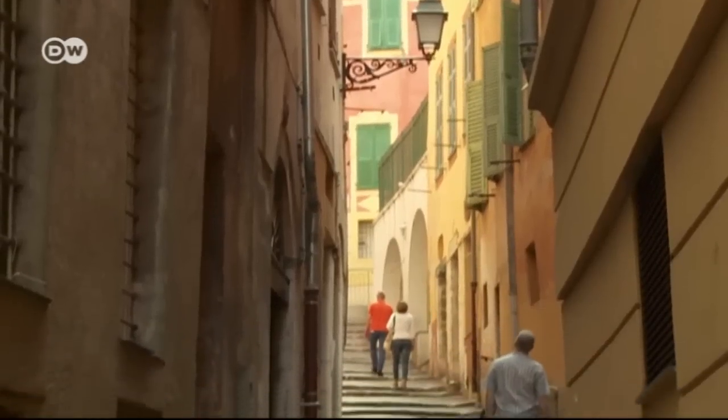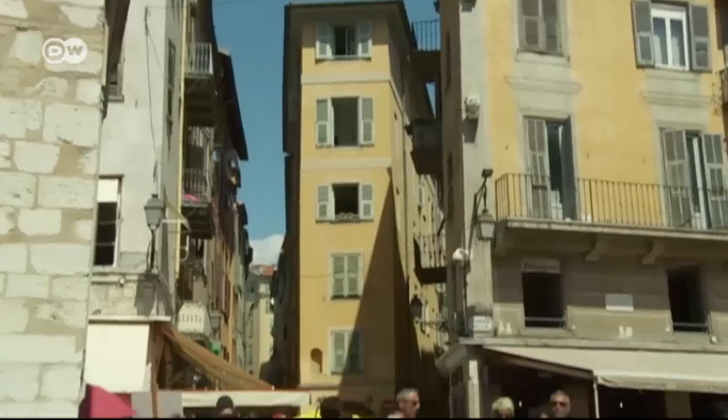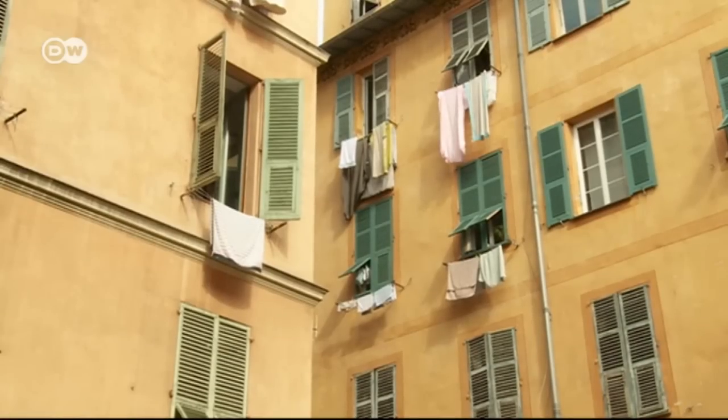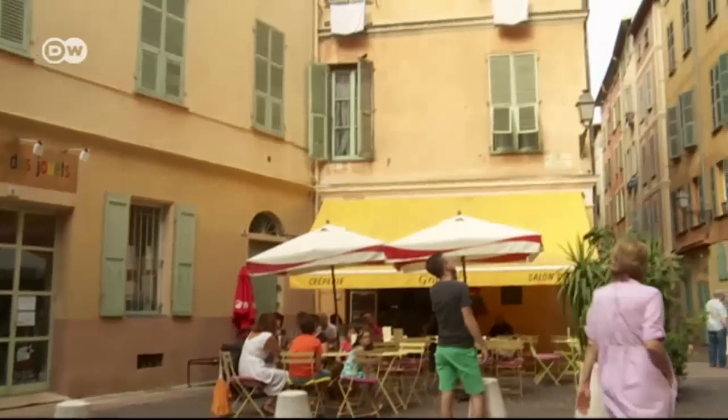Nice's old town dates back more than 2,000 years. Its winding alleyways and pastel-colored buildings resemble those of Italian towns — and no wonder, because until it was annexed by France over a century and a half ago, Nice belonged to the Kingdom of Sardinia. Since 1860, Nice and the whole county of Nice has belonged to France, but Italian culture, Italian cuisine, and the Italian dialect have been retained here, and you can sense that everywhere.